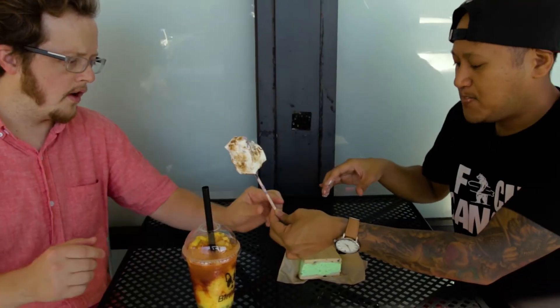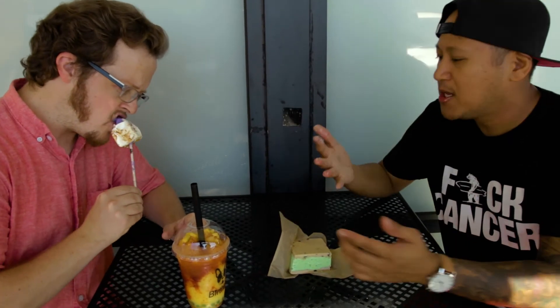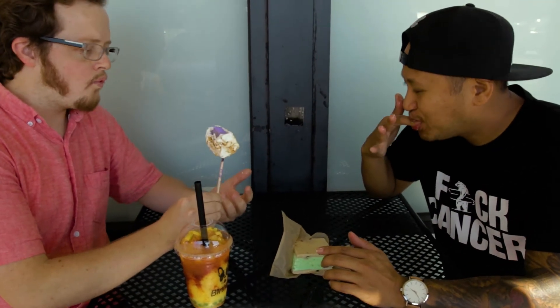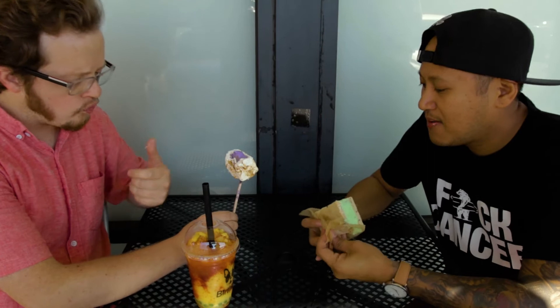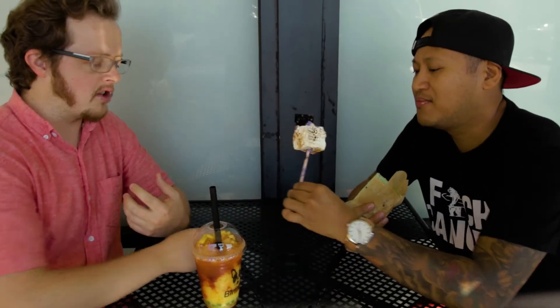We decided to chill for a second. Oh man, this is good. The marshmallow is like all over my finger. That ube ice cream is awesome. I'm generally not a big marshmallow fan, but still, that's really good — and the ube ice cream is really good.